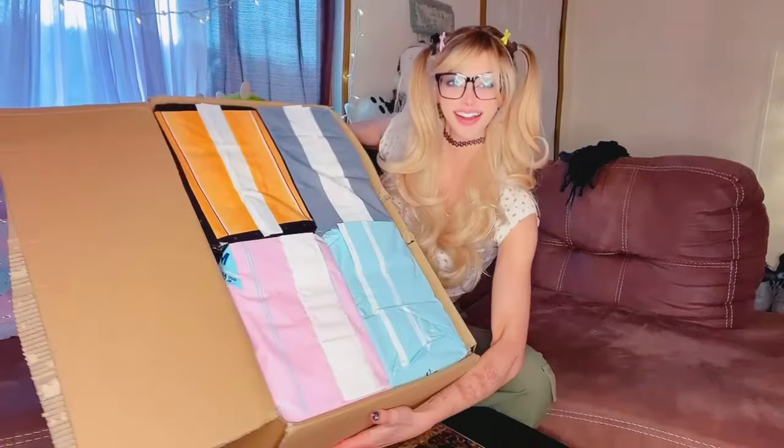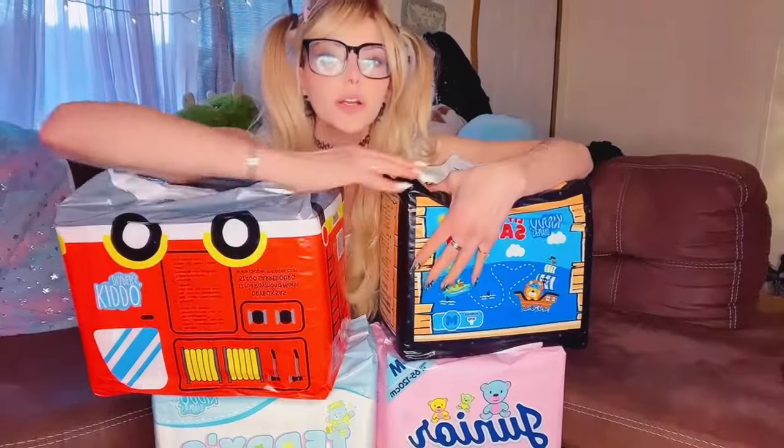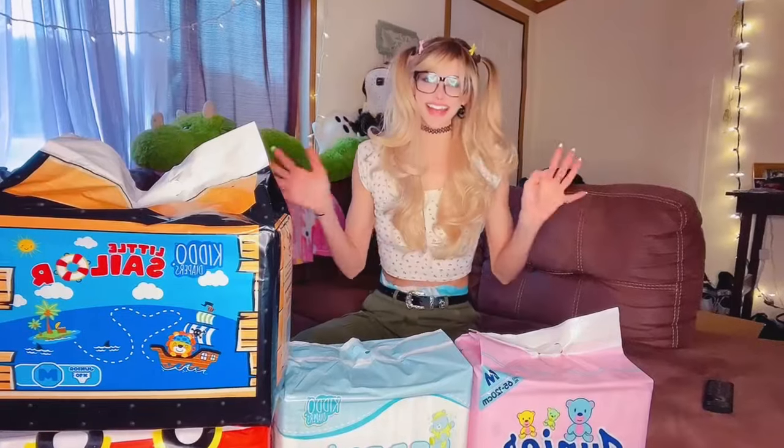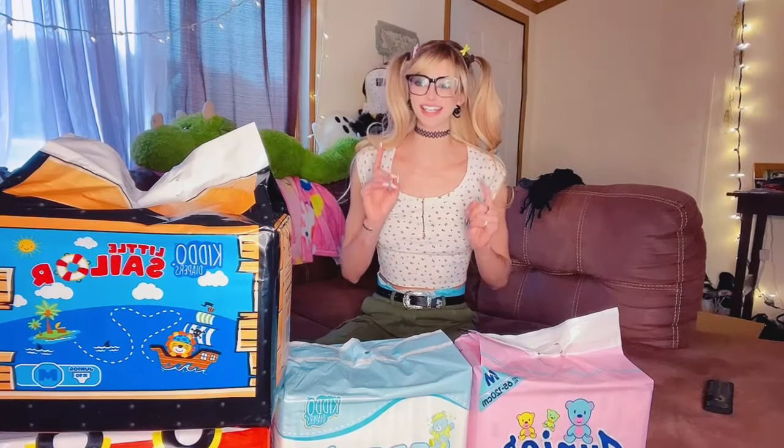Diapy galore! Check this out, guys. Thumbnail worthy? Hold on — okay, I got a thumbnail. So let's dive into what was actually sent to me.